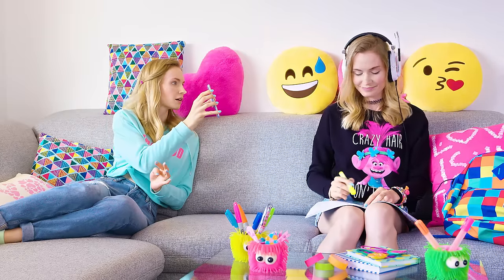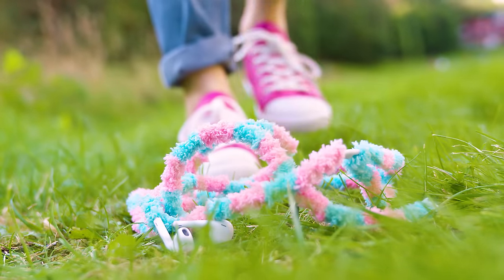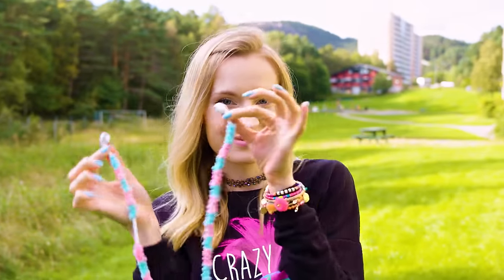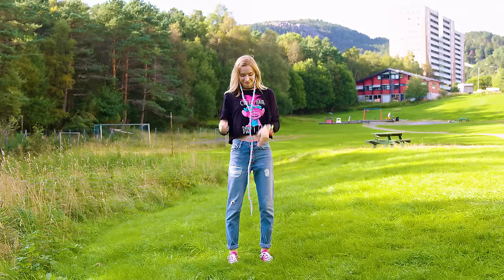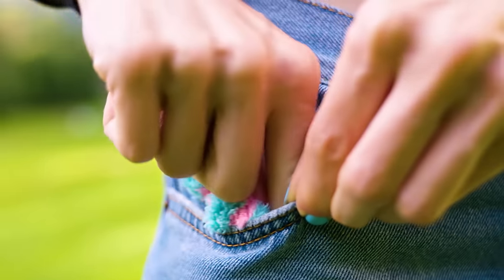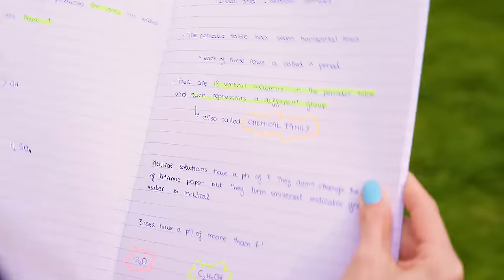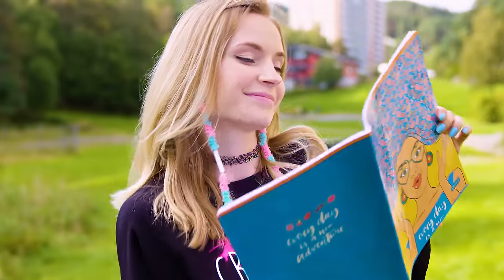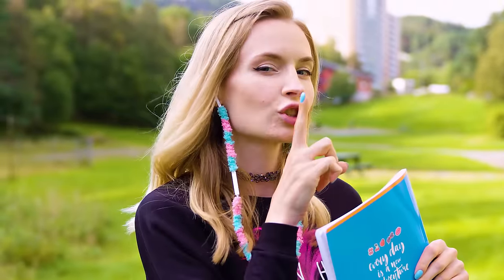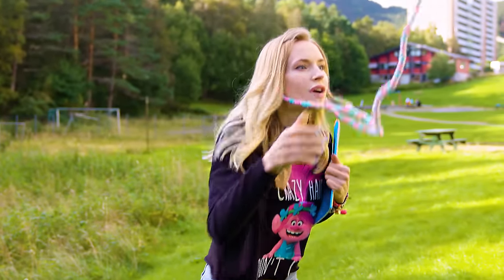We probably all have that annoying friend or sibling that just won't shut up even though we're trying to study, read or just don't feel like talking. If you want some peace and quiet, a great hack is to simply wear headphones! You don't even have to listen to music or anything — just put the cable in your pocket. This hack works wonders at home, in school or even on buses or airplanes. People are way less likely to bother you if you're wearing headphones. So next time you need some peace but people keep talking to you, remember this awesome life hack!